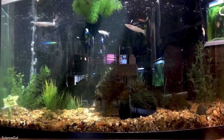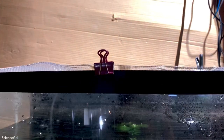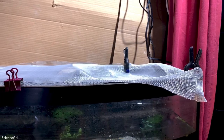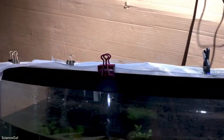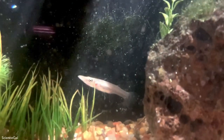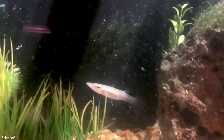Because these pike livebearers are otherwise known as pike killifish, and personally every killifish I've had in the past has jumped — and these just look like jumpers — this will be my temporary lid until I can come up with something different, and I will be keeping the water level dropped.